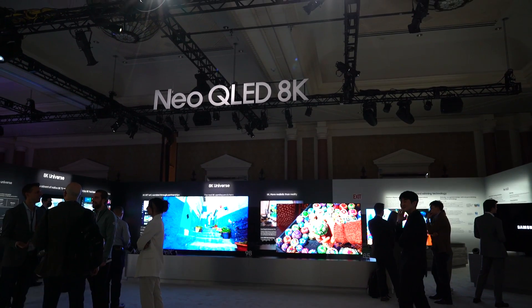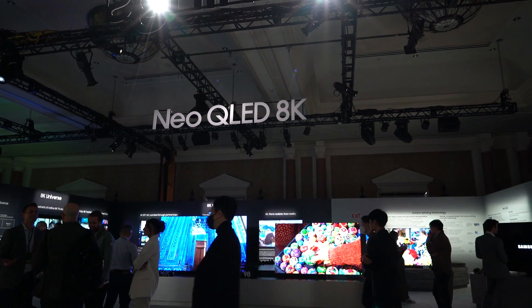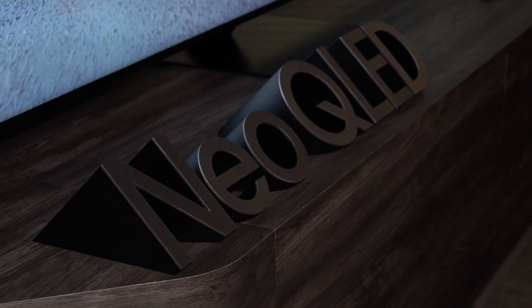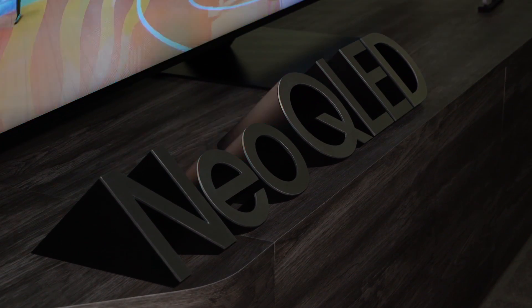Not much is new smart TV or remote-wise, so for now we'll wait to see how it performs. If the previous-gen versions of this TV are any indication, we should be looking forward to getting this TV on our bench once it's available later this year.